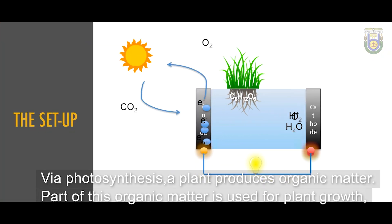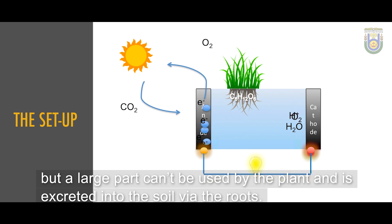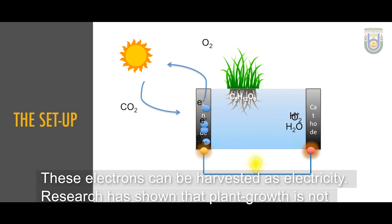Via photosynthesis, a plant produces organic matter. Part of this organic matter is used for plant growth, but a large part can't be used by the plant and is excreted into the soil via the roots. Naturally occurring microorganisms around the roots break down the organic compounds to gain energy. In this process, electrons are released as a waste product, and these electrons can be harvested as electricity.